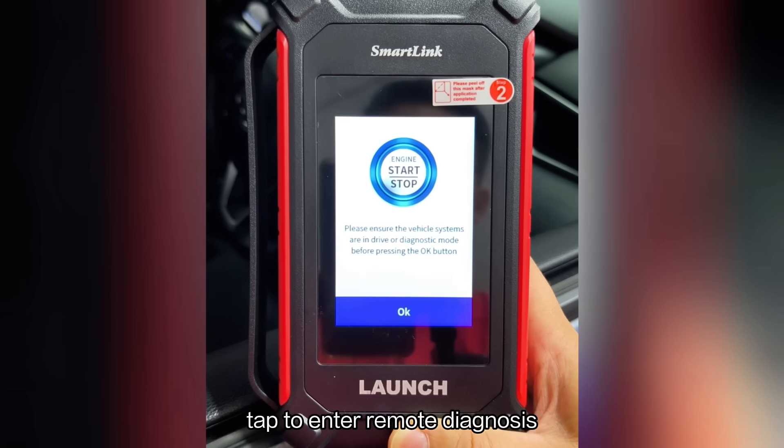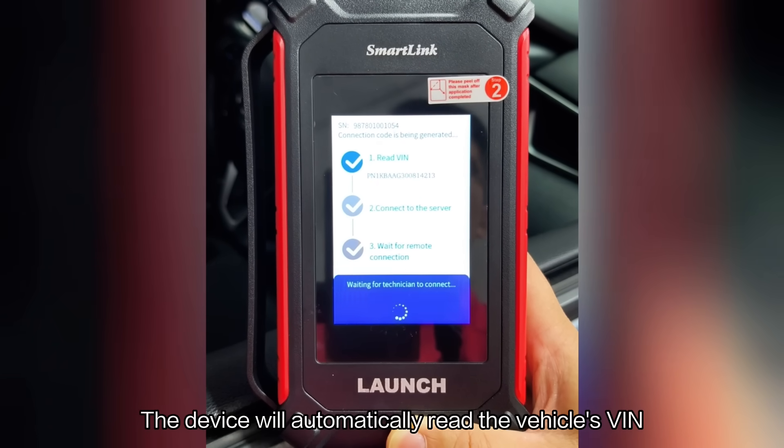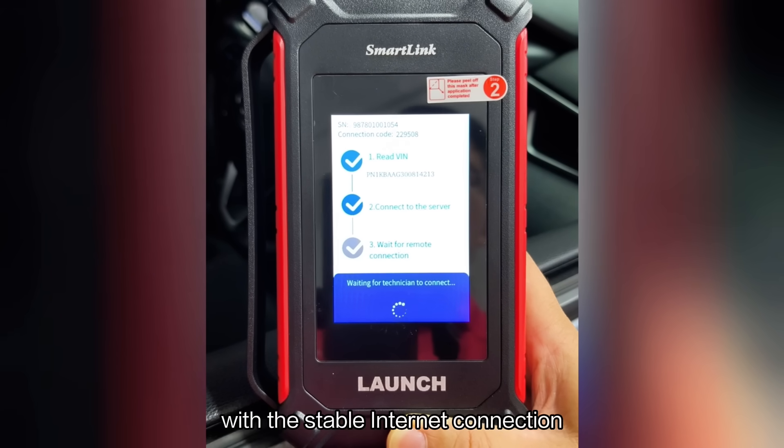tap to enter remote diagnosis. The device will automatically read the vehicle's VIN and quickly generate a link code with a stable internet connection.